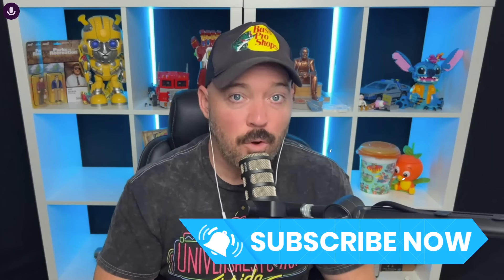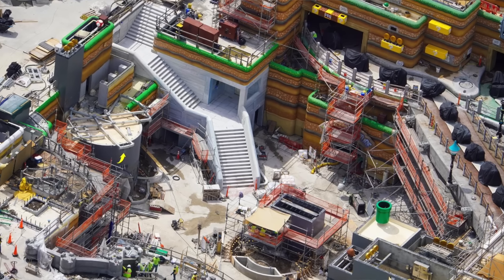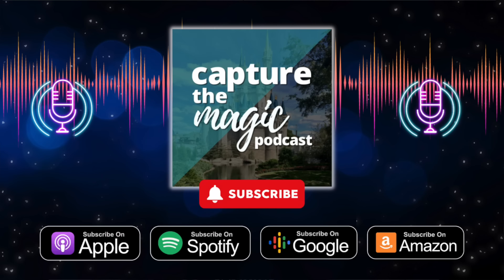That's going to do it for this Epic Universe construction update. If you enjoyed this video please leave a like and subscribe to the channel. We'll be doing more Epic Universe news updates, land previews, construction updates, and more theme park news as work on this new park continues. For even more Universal Studios and Disney World information, check out the Capture the Magic podcast for tips, reviews, money saving strategies, and more — available wherever you listen to podcasts and here on YouTube at ctmpodcast. Let us know in the comments what you think and what your updated opening timeline predictions are for Epic Universe. Until next time, we'll see you in the parks.